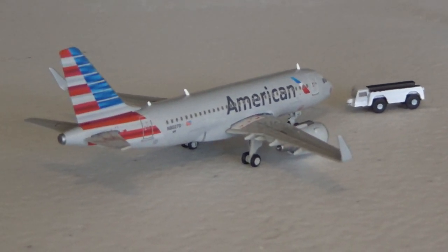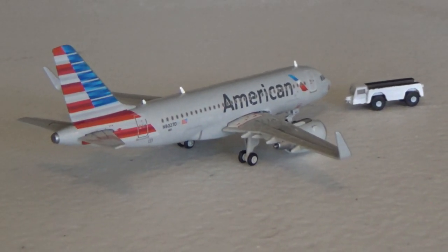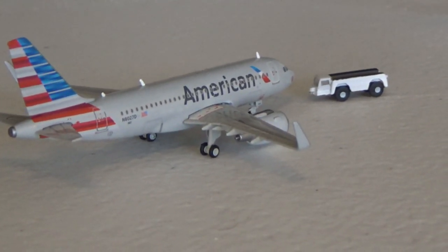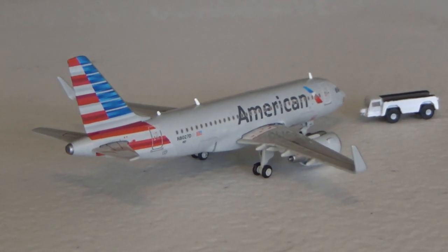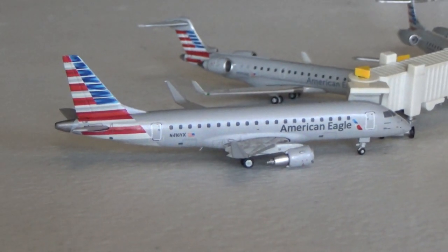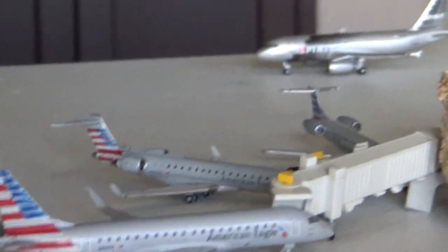Got another A319 with Sharklets pushing back, heading off to Nashville, arrived in from Wichita. Progressing through Terminals B and A, we have an Ember ERJ-165 heading out to Little Rock, arrived in from Destin Fort Walton Beach.